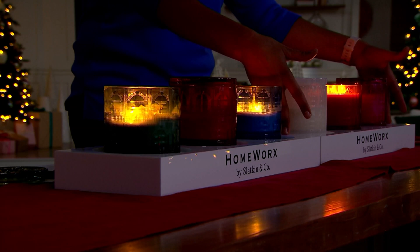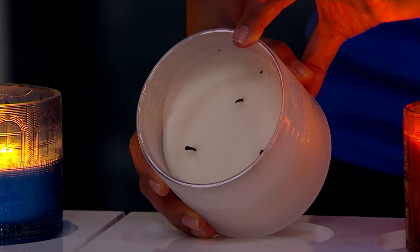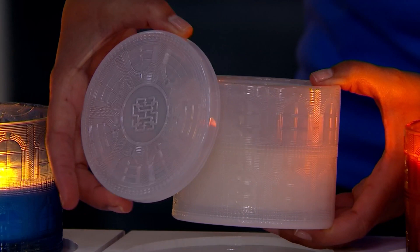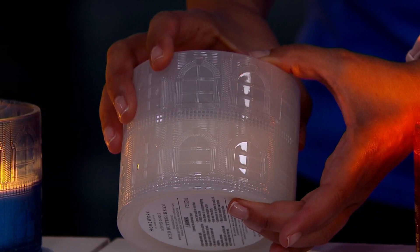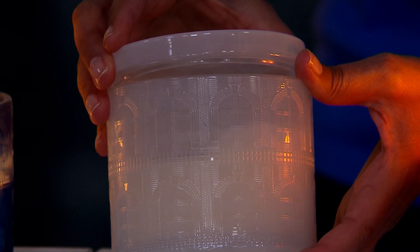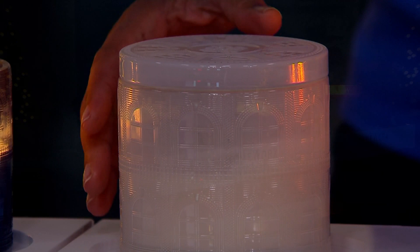They're in this beautiful embossed glass that is gorgeous — modeled after my townhouse in New York; those were the windows, that's how it looked on the outside. Each candle is 40 hours of burn. Do not throw these out when you're finished with the candle — these are to die for. People re-gift these filled with candies or cookies for Christmas. You received a gift for yourself by burning the candle, and then you refilled it and gifted it to somebody.